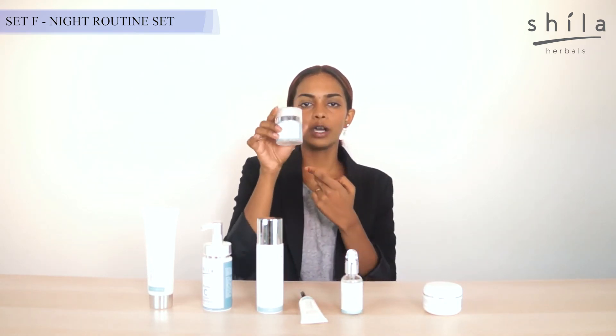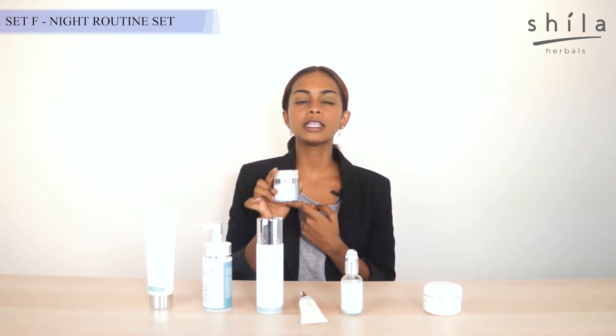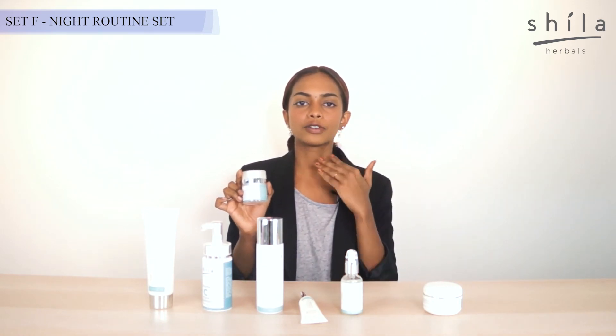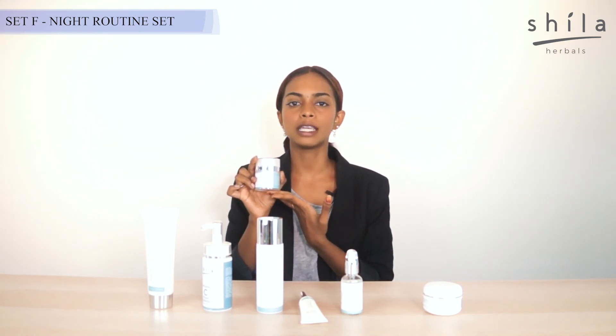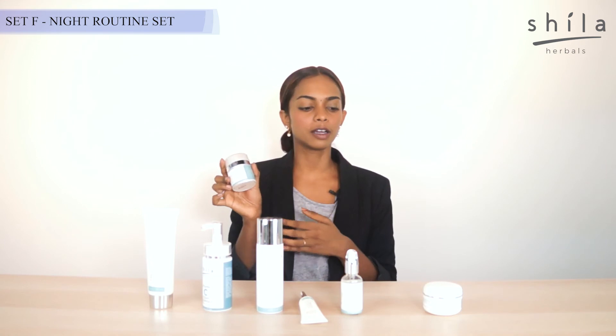Then we can go ahead with our brightening moisturizing cream. Since our oxygen serum is to hydrate another layer of your skin, our brightening moisturizing cream does its magic on the surface of your skin and provides a radiant glow.